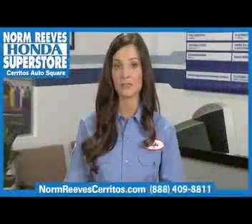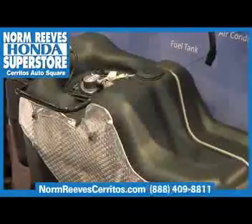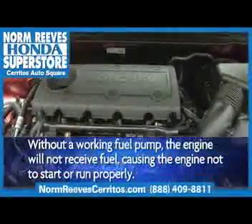The fuel pump sends fuel under pressure from the tank to the engine in most vehicles on the road today. The fuel pump is electric and is usually installed in the fuel tank. Without a working fuel pump, the engine won't receive fuel, causing the engine not to start or run properly.